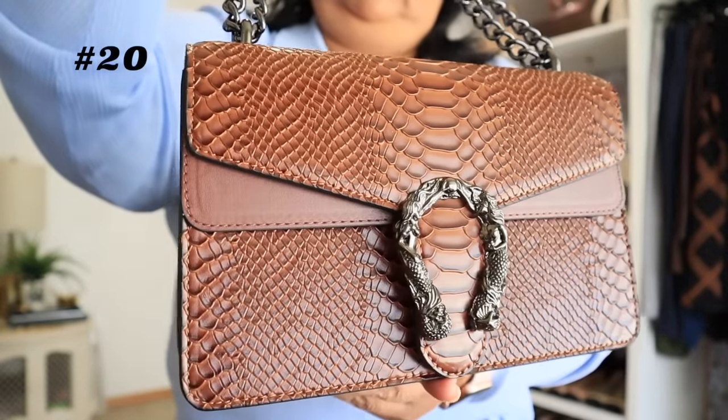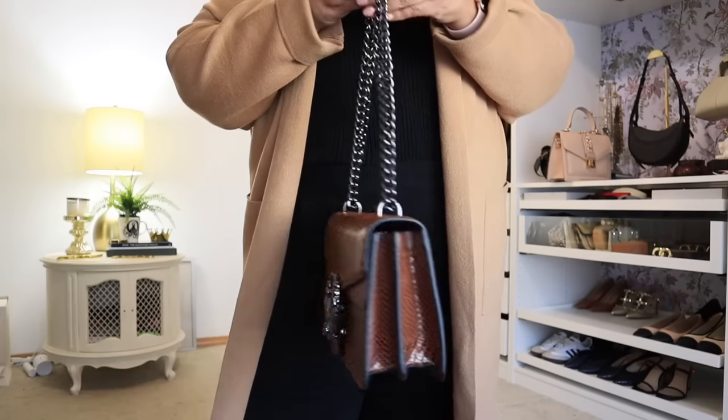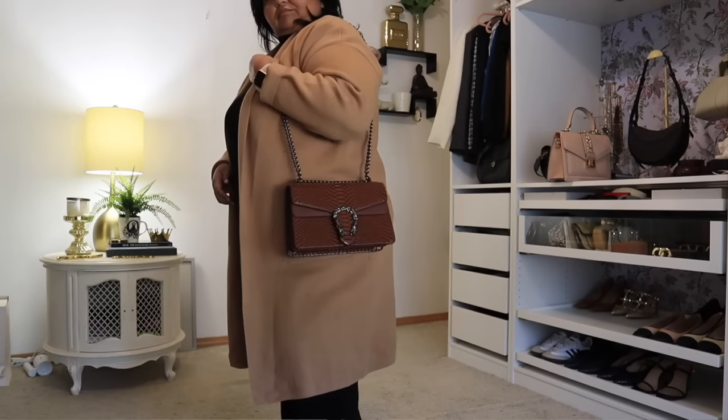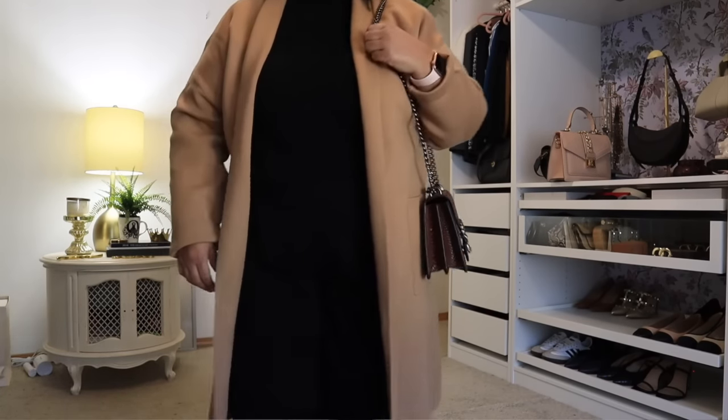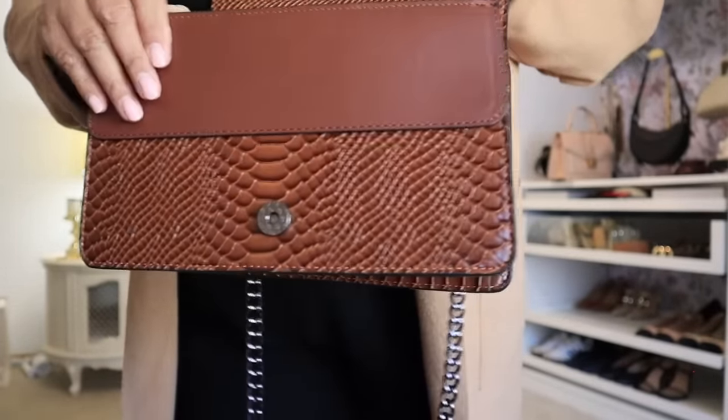Next is the crossbody snake print bag. I picked it up in the color brown — they have it in 18 different colorways. This is a designer inspired bag by Gucci — specifically the Gucci Dionysus bag. It can be worn as a shoulder bag or lengthened to a crossbody. I usually wear it as a shoulder bag. This bag is stunning. I love the faux snakeskin with contrasting brown leather, the hematite dark gray hardware, and the two interior compartments plus a zipper compartment. It's a really pretty bag and would make a wonderful Christmas gift.